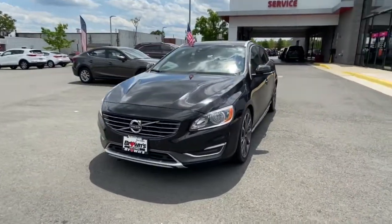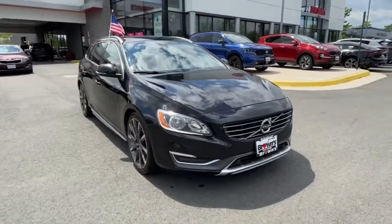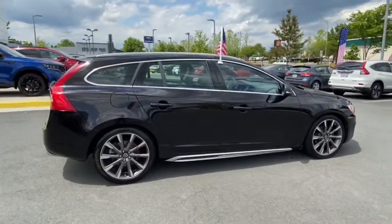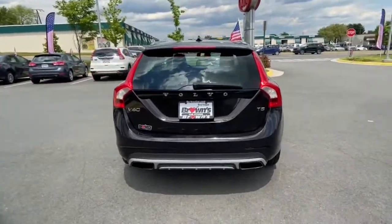You will be amazed by this 2015 Volvo V60. This vehicle still has fewer than 120,000 miles on the clock, so it won't last long. Here's a comfortable, stylish V60 that offers a host of desirable features to make the journey the best it can be.